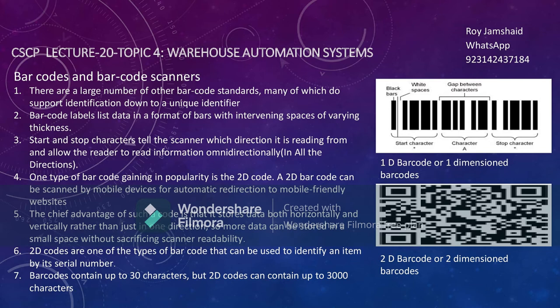Now we have the latest 2D barcode. A 2D barcode allows you to store a lot of information, and you can scan it both horizontally and vertically. A 2D barcode can store up to 3,000 characters, so it is very beneficial — you can store a lot of data including the serial number of any product.